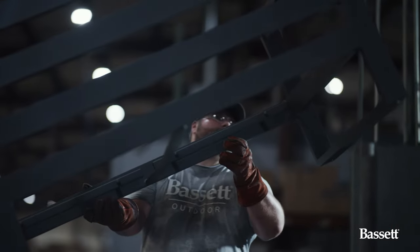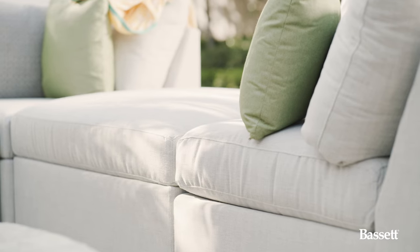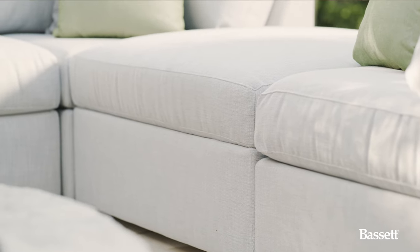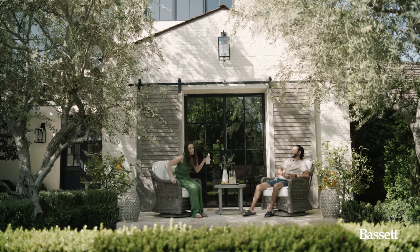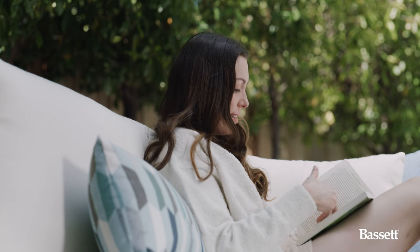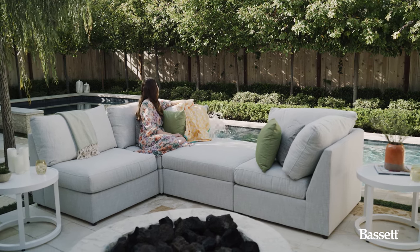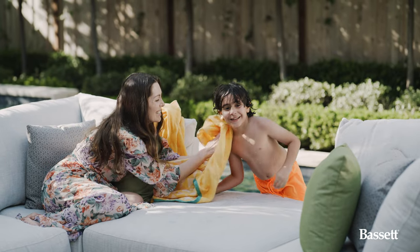Quality was a focus. Comfort was a focus. Those are a couple of pillars that we decided to build on. We have a reaction foam cushion that has sonically welded seams, which gives you a cushion that's going to look showroom fresh for years. I want to be able to relax, sit back, and take a breath. Bassett Outdoor is just an extended version of what Bassett Furniture is, just for outdoor living.